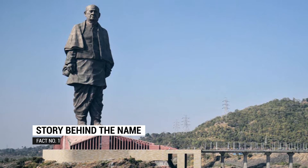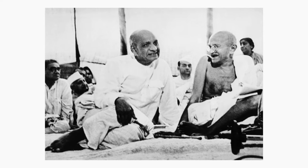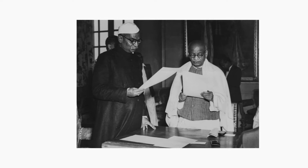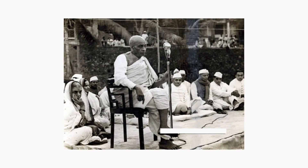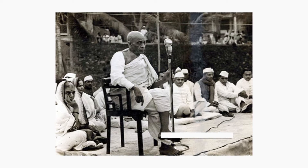Fact 1. It is named the Statue of Unity as the statue depicts Sardar Vallabhbhai Patel. He was one of the most prominent leaders of the Indian Independence Movement. He was the first Home Minister as well as the first Deputy Prime Minister of Independent India, and was responsible for the integration of hundreds of princely states — specifically Hyderabad, Junagarh, and Kashmir — into a modern Republic of India. He was widely known as the Architect of Modern India.